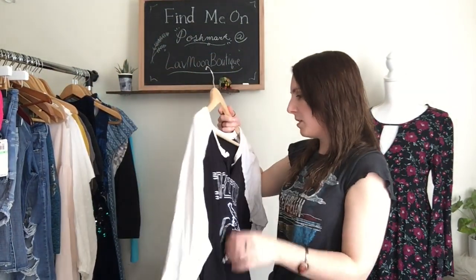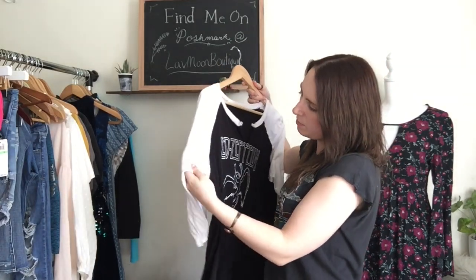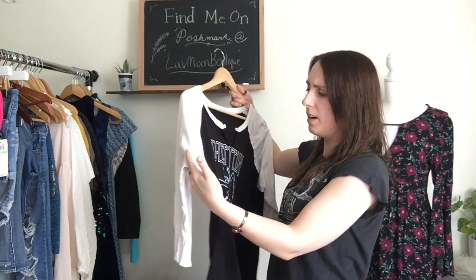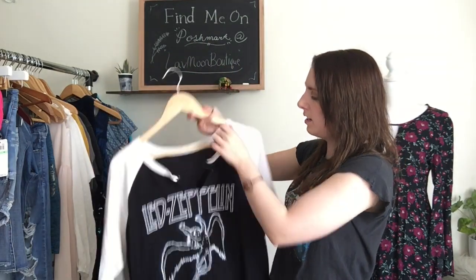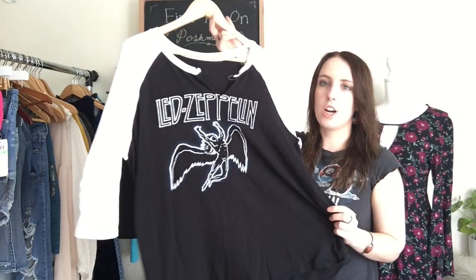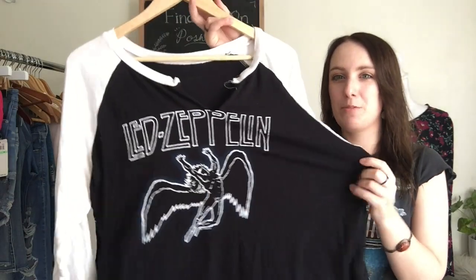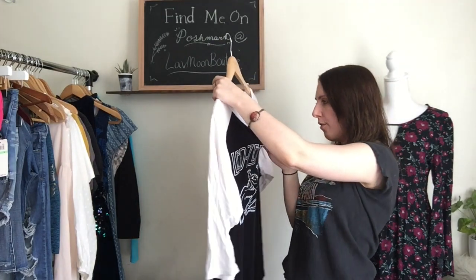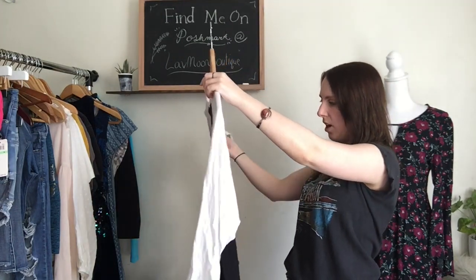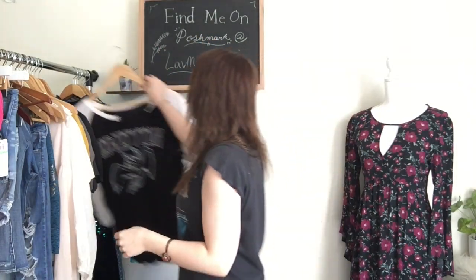I have one more band tee and this one's a classic — this is a Led Zeppelin tee. This is a really oversized tee. It has a little bit of discolor under the arms, but I think it'll still sell. It's just your basic flying guy t-shirt. I can never remember what he's called — he has a name. I almost kept this for myself but it's a little bit too big for me. The tag is sort of worn off but I would place this probably a large, extra large. It's that baseball style tee, which is really popular.